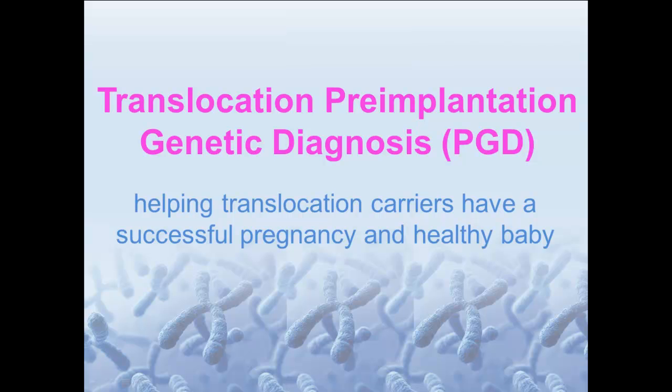This short video explains how translocation pre-implantation genetic diagnosis, or translocation PGD, can help translocation carriers have a successful pregnancy and a healthy baby.